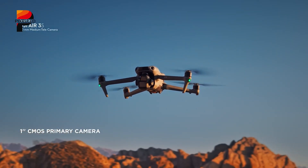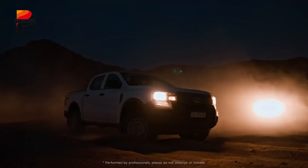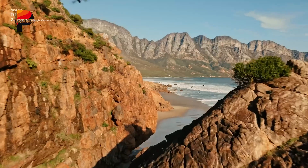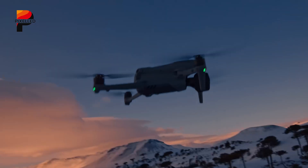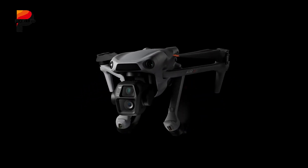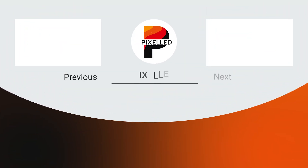The Air 3S elevates the experience with its 1-inch sensor, superior low-light capabilities, forward-facing LiDAR, and added storage. If you're primarily shooting in well-lit conditions or don't need the added safety features, the Air 3 is still a fantastic option. But for those seeking more advanced imaging, night flying, and extra safety, the DJI Air 3S is undoubtedly the ultimate winner. Let us know what you think in the comments below, and thanks for watching!